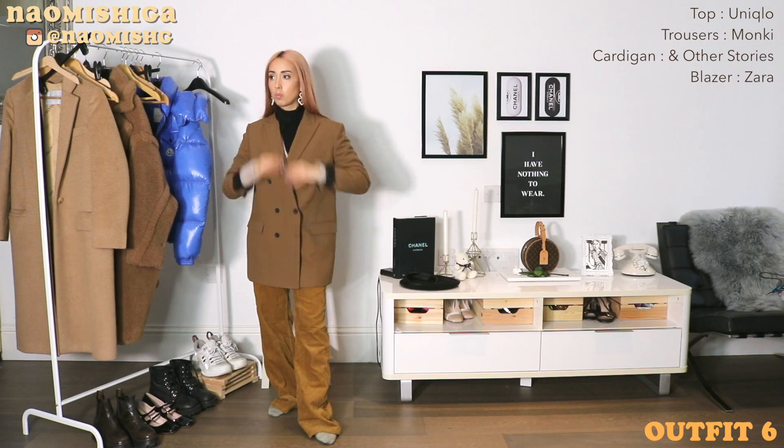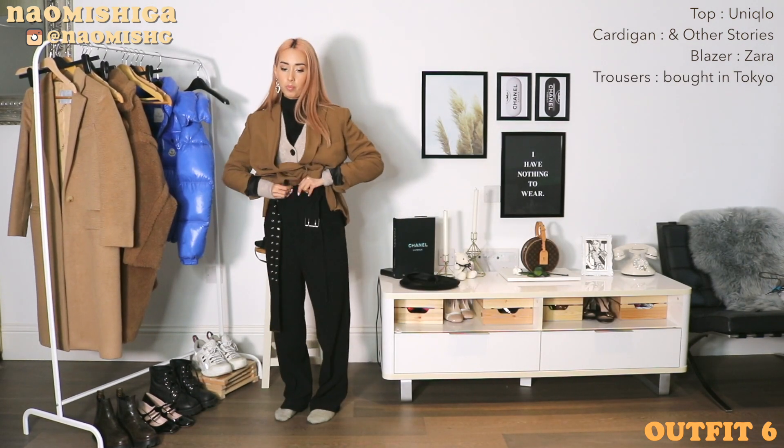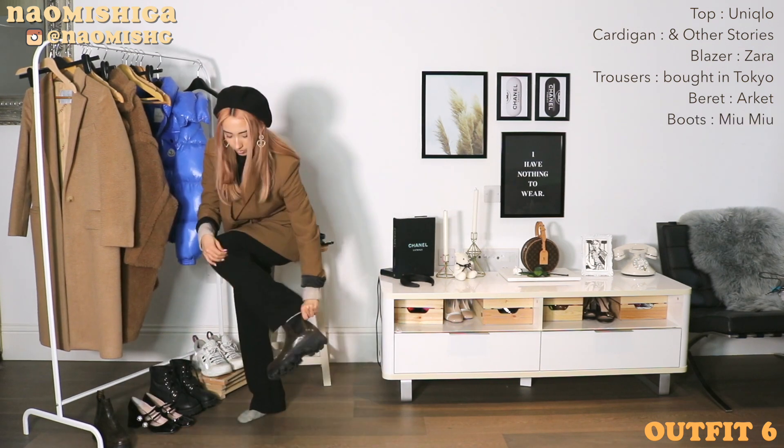I actually ended up switching the trousers back because I just felt like the color didn't really work. I also feel like this whole look would look better on someone taller than me, but I still wanted to show you guys just as an option.